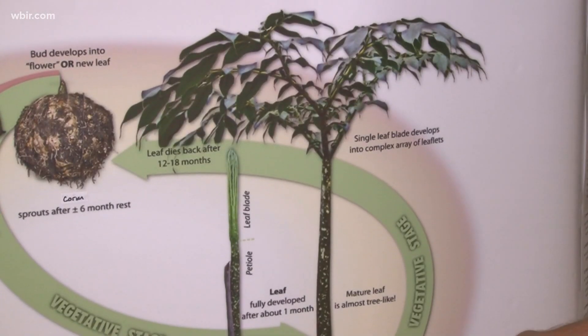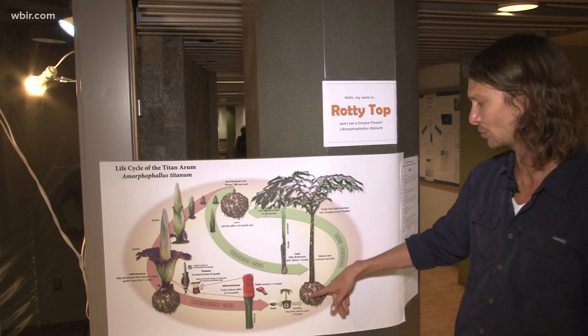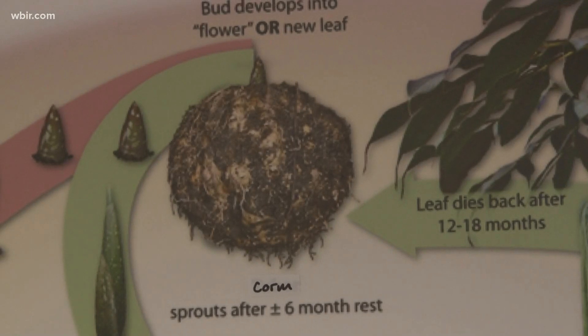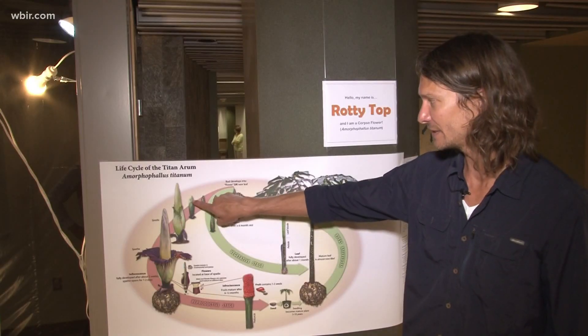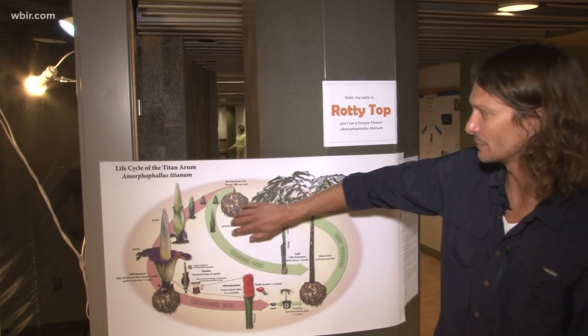It starts as a big leaf. This leaf will photosynthesize and create the energy to then store in the corm. Once the corm has enough energy, you start to see a different type of tip — that's how biologists know it's ready to bloom.